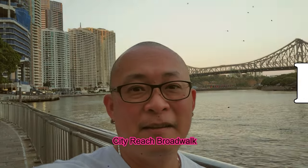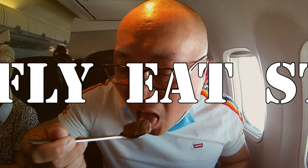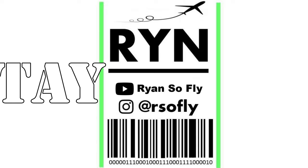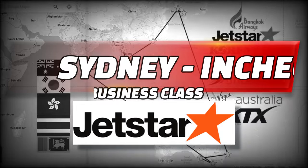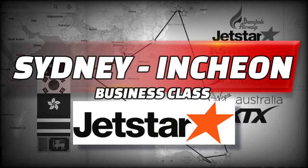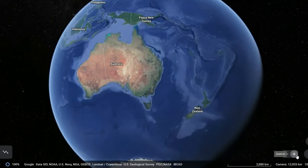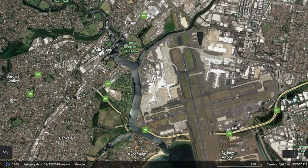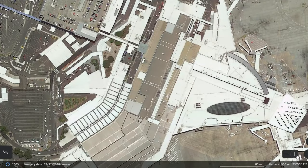Welcome to Korea everyone! G'day guys and thanks for tuning in. It's always an exciting adventure heading to the airport. What's even better — heading to the international terminal. And this is where I'll begin this video. So let's go.